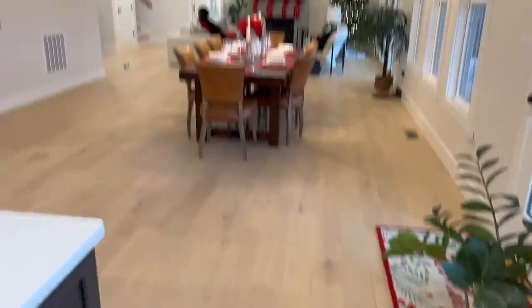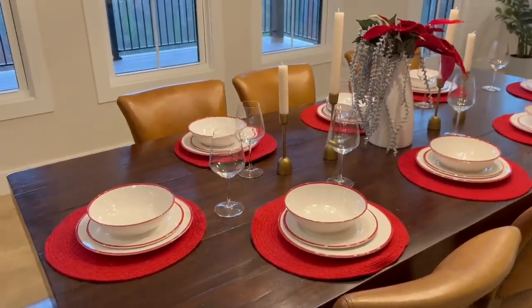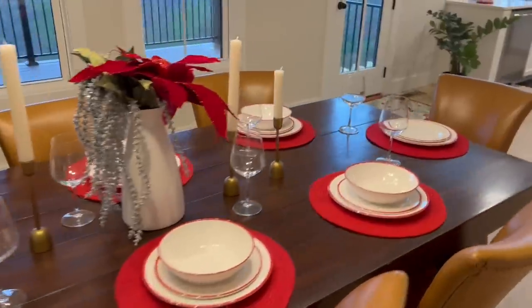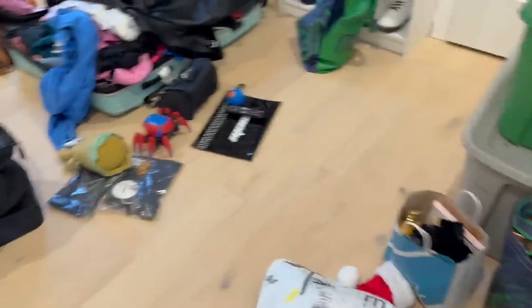Here's our back porch — they just finished the fencing so I'm really excited. Well actually, that's our backyard, excuse me. Here's a view of the living room from here. They had all the table stuff but we changed it for Christmas, so here's that.